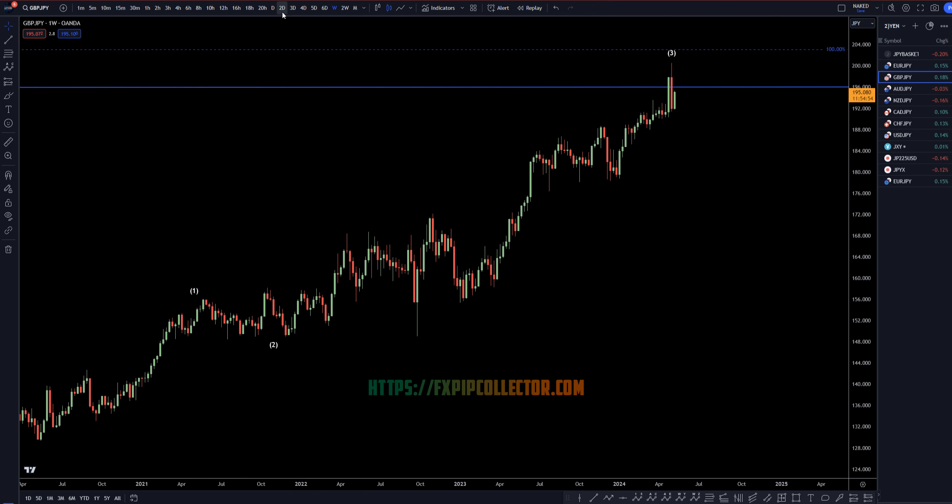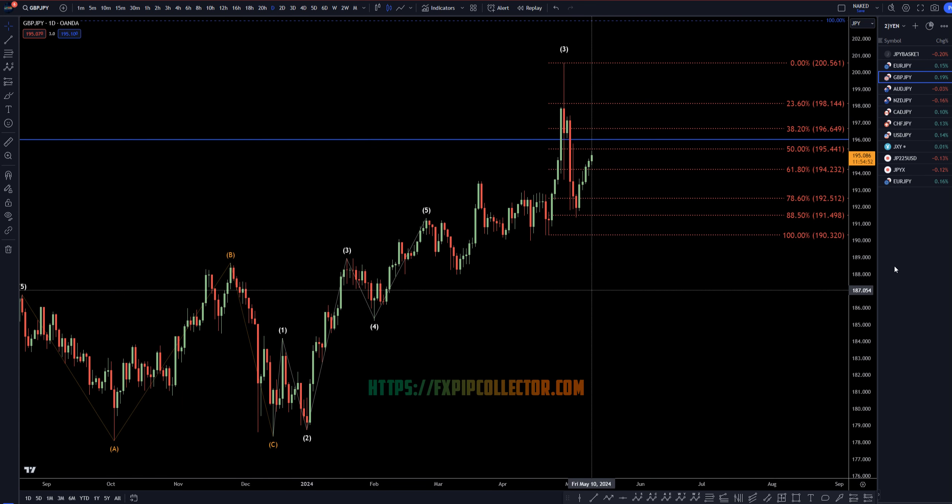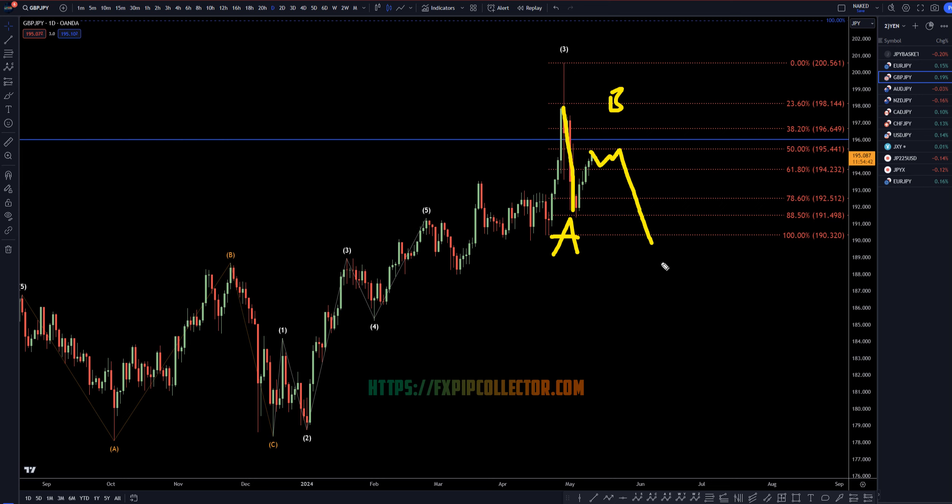Let's head down to the daily time frame. On the daily time frame, I would definitely look at this move down as possibly being a wave A, and this move up is possibly a wave B. I am definitely watching Fib levels, and I'm looking to see if this is actually going to go down to make a wave C before it actually does go back up. But like I always say, especially when you're talking about the yen pairs, this is about a four-year uptrend, and there may be an even better possibility that this does just keep on making those higher highs and higher lows.